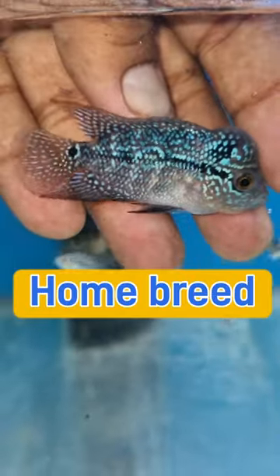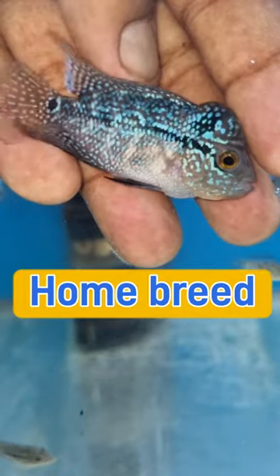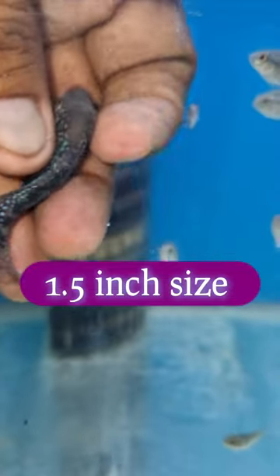They are looking for home breed fish. They are looking for the same finches size. They are looking for the actual growth of the fish.